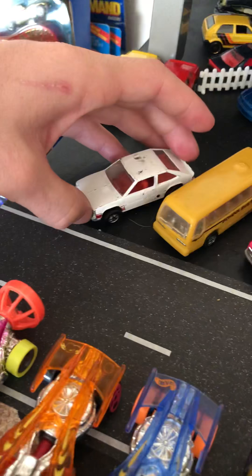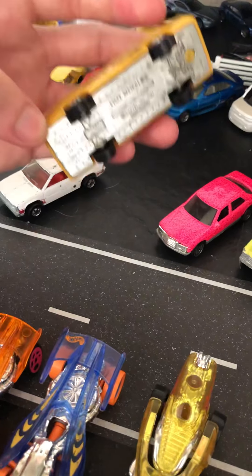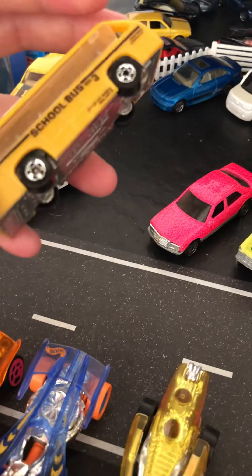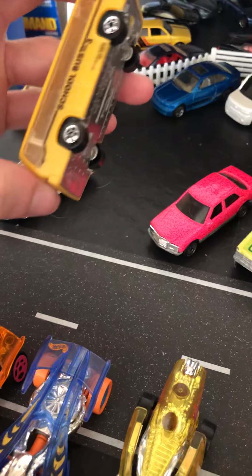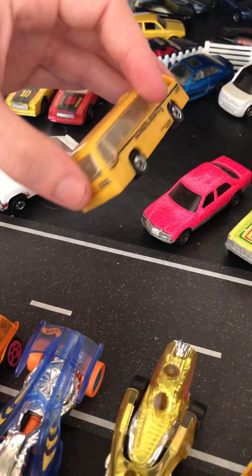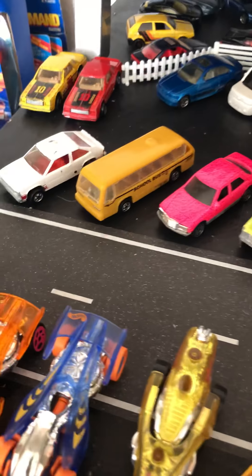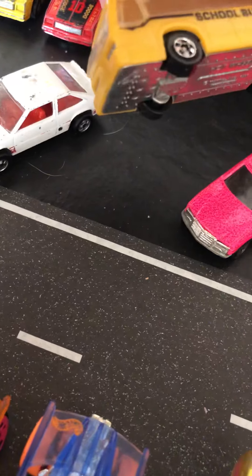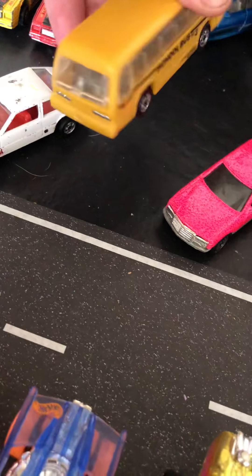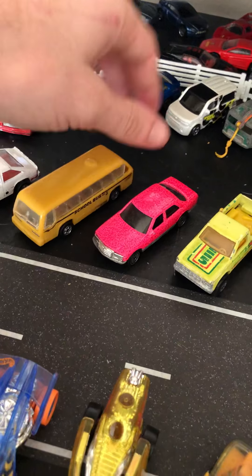Actually I think I paid a dollar for that one because it was still in the package. But then we got 1980 right here — some Dodge Mirada Stalkers. I think that's how you pronounce it. Got a yellow one with gold Hot Ones wheels and got a red one which is in better condition with no bent axles on black walls. Personally I like the red one better because it's in better shape and the black walls look better in my opinion.